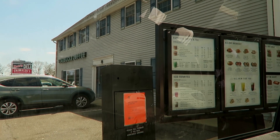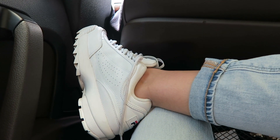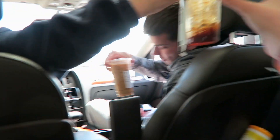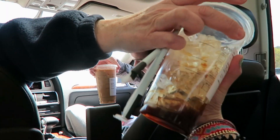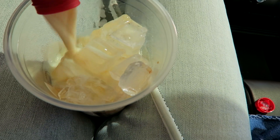Then we went to Starbucks, because that is literally the highlight of our day right now. I got two pumps of espresso in a venti cup — here's my mom handing it to me — and I poured my Premier Protein shake into it like I did in my last video. It is so good, I highly recommend trying it.